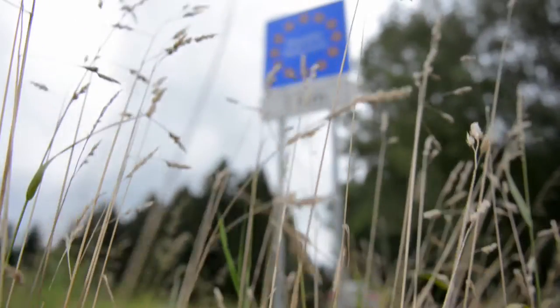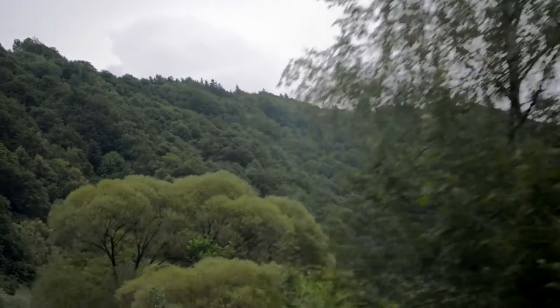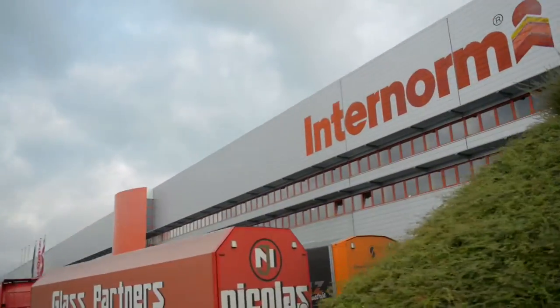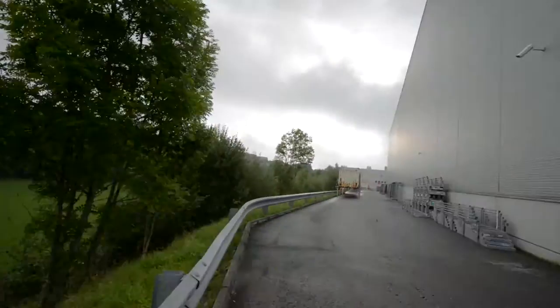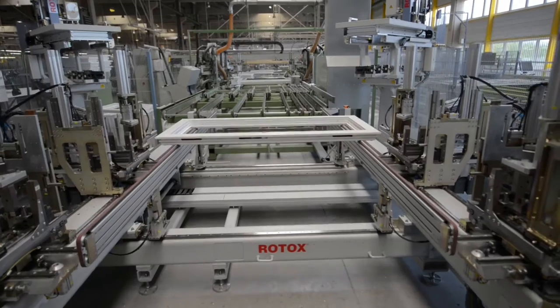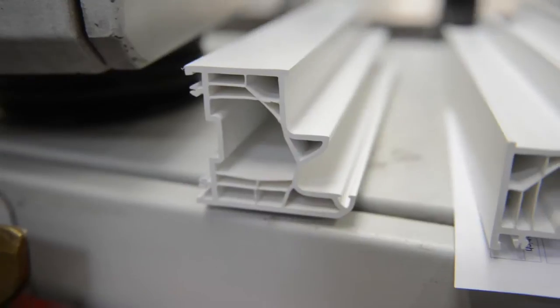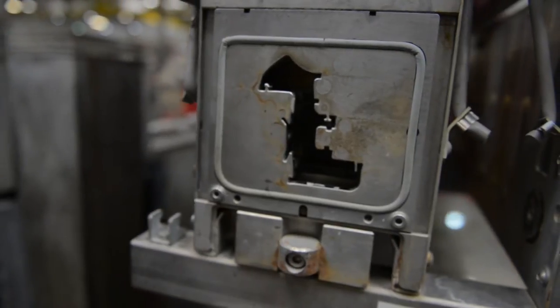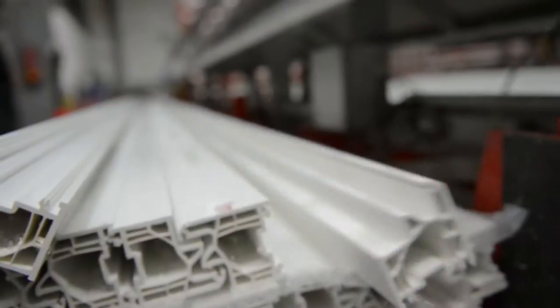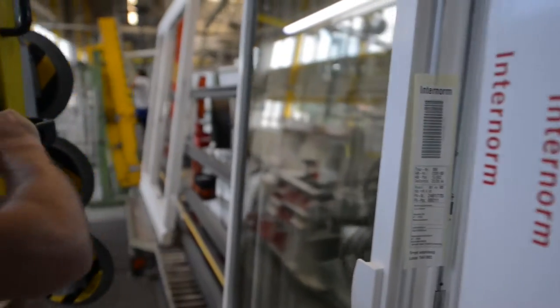We are here in a rural area of northern Upper Austria, and Internorm is one of the biggest employers in the region, with a workforce of 650. At Internorm we produce windows. We use an extrusion process to convert granular material into window sections, which are then cut to size and welded. The fittings and window panes are then installed, and the finished windows put into containers for distribution throughout Europe.